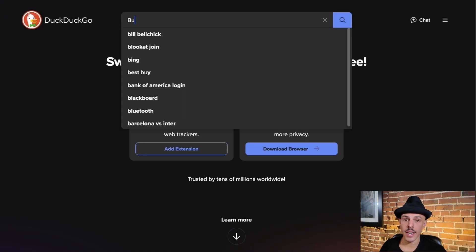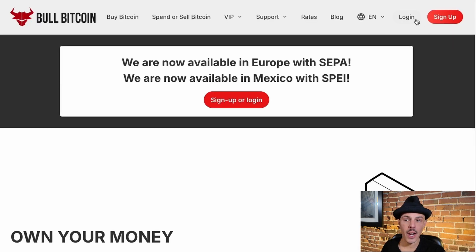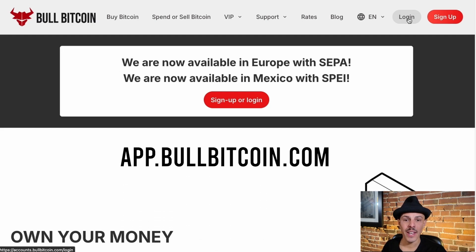To access the site, use any search engine, type in bullbitcoin.com and it'll bring up our website. Click on the link and then in the top right, you can click login. Alternatively, you can head straight to app.bullbitcoin.com and it'll give you access to your dashboard immediately.